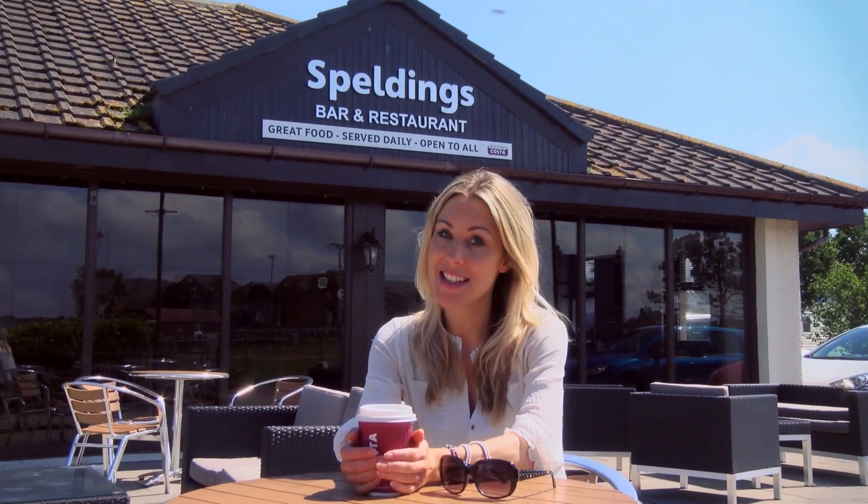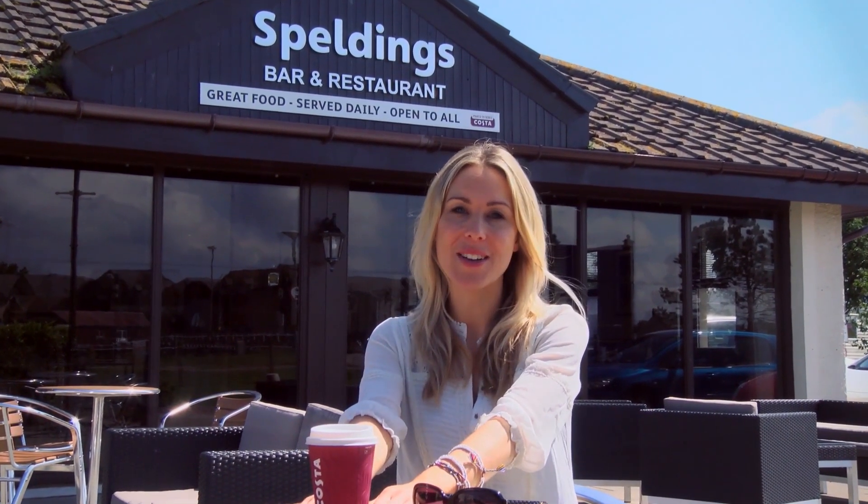Oh hello, you found me relaxing again! Well, I am on my holidays, and after that sauna I thought I'd grab myself a quick snack and a Costa coffee from Speldings restaurant and enjoy my lunch out here on the patio. And that over there is the marina I told you about.